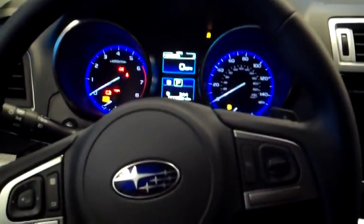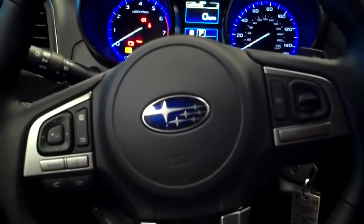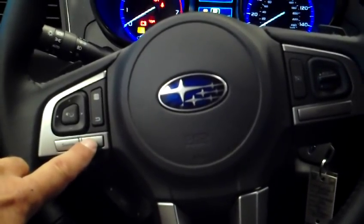The other big improvement, in addition to voice commands for hands-free, is voice commands for the stereo and the climate control system, accessed using the talk switch here on the steering wheel.